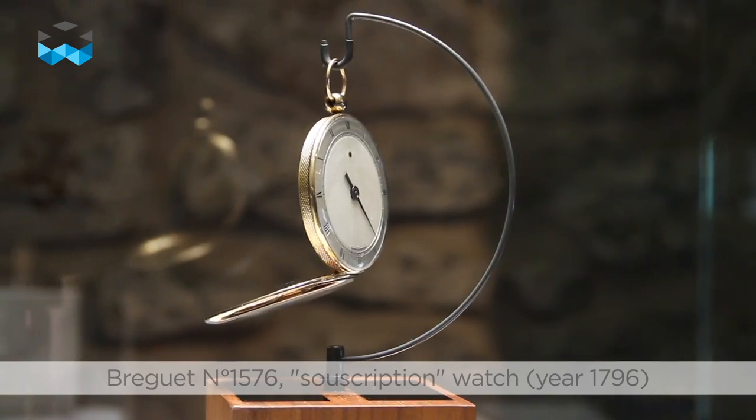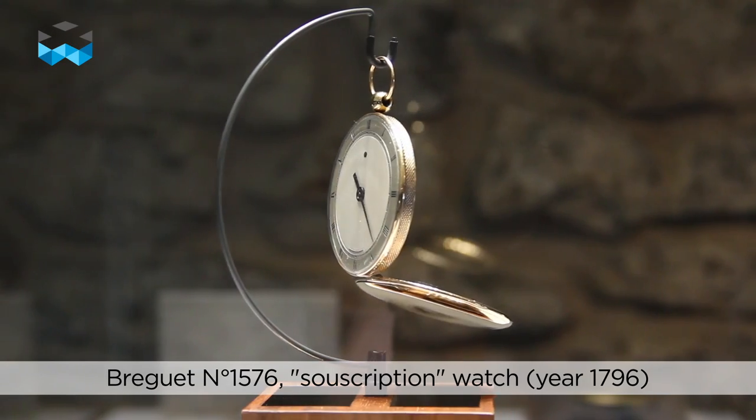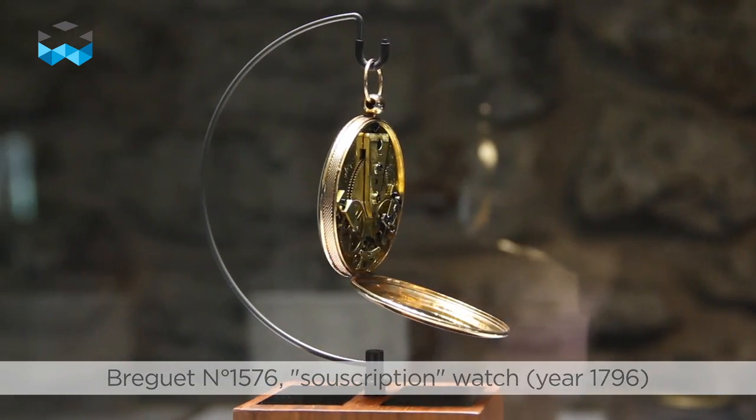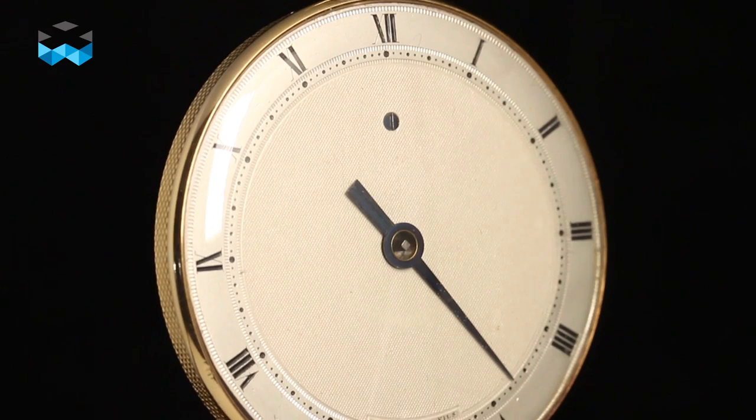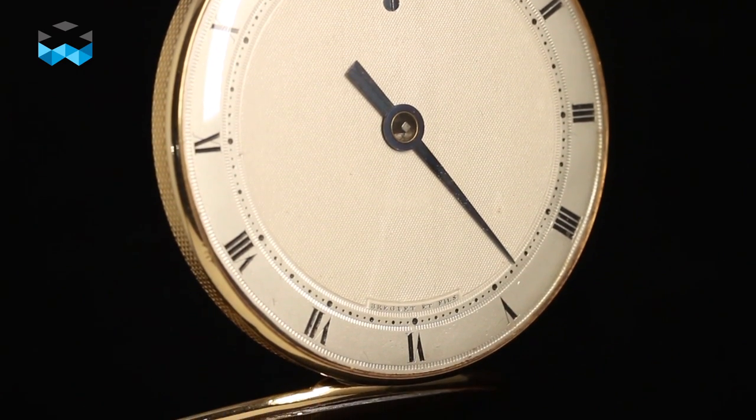The pocket watch number 1576 is a very good example of a souscription watch. Conceived to be as minimalistic as possible, it has one single hand. This design continues to be surprising even today, thanks to its purity and simplicity.